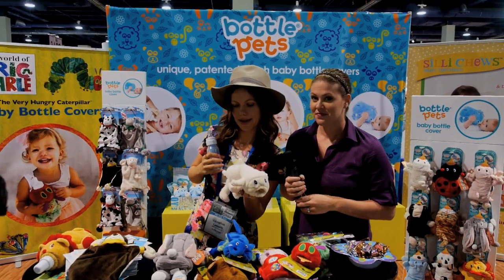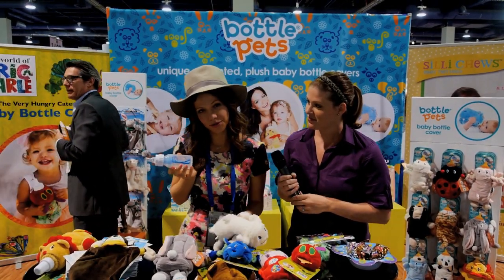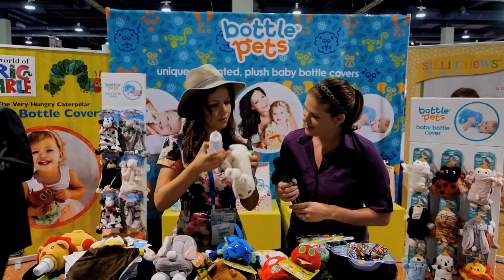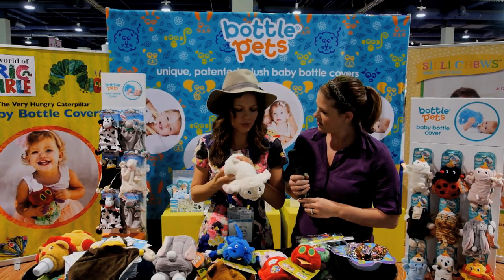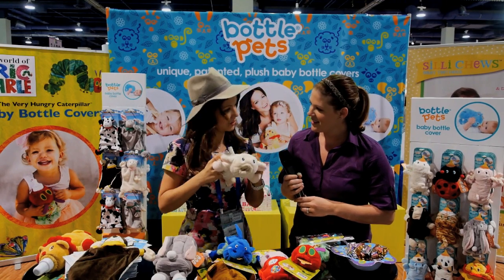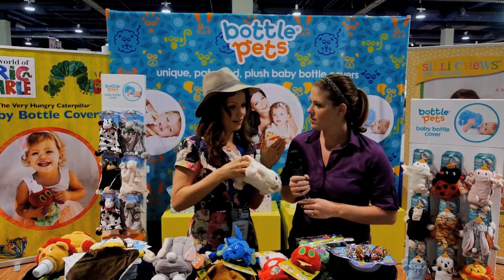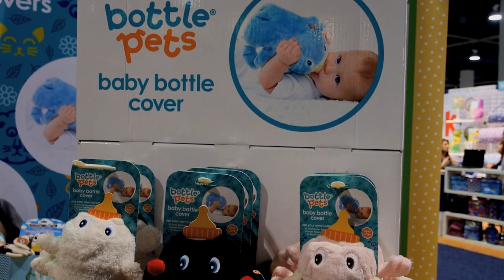Well, this is a plush pet and also a bottle holder at the same time. So we have all these different toys. You put a bottle through the back and it holds — the baby can hold the bottle at the same time. And it's also a great transitioning tool from breastfeeding to bottle feeding, because they're getting that comfort.